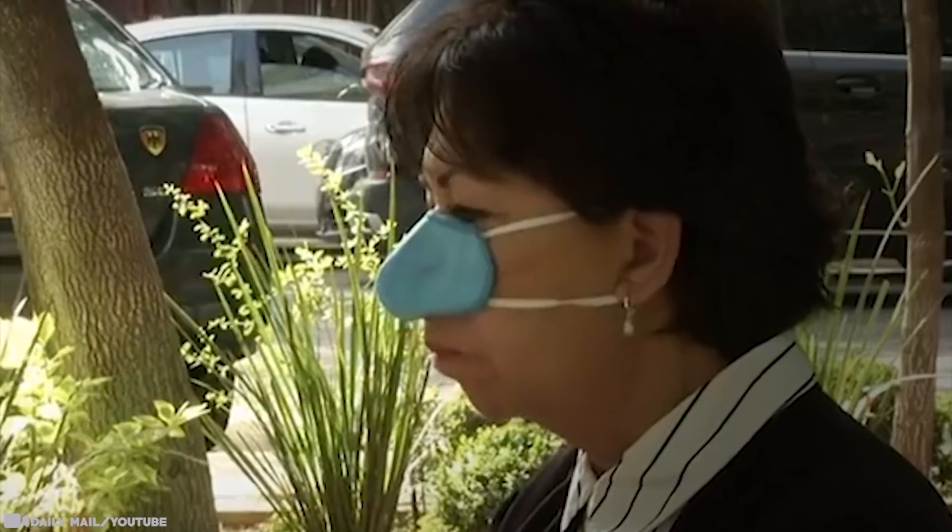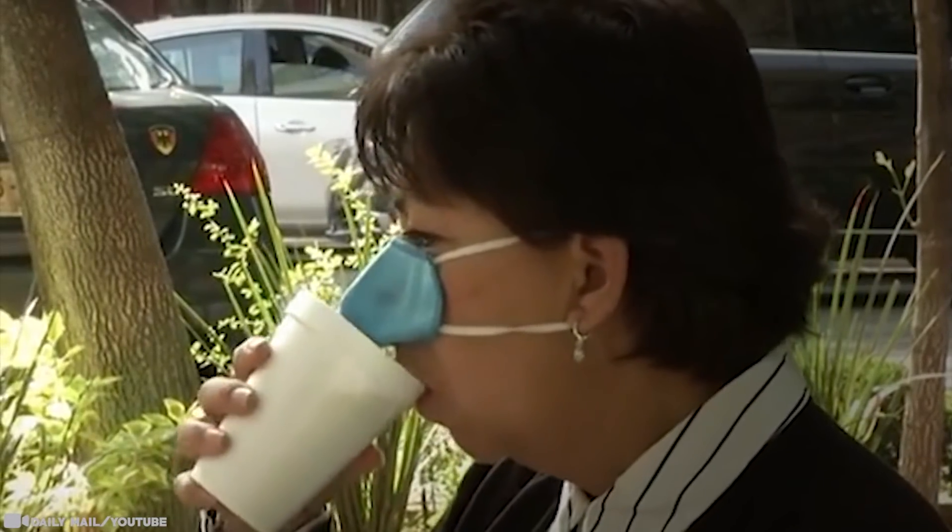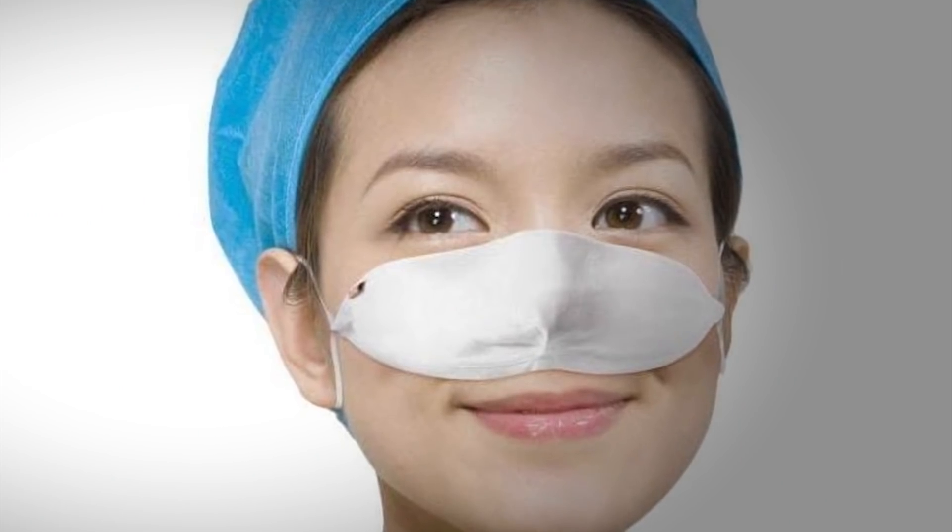It's unclear why people imagine that covering only half of the same respiratory system is an effective way to protect against sickness, but the new approach seems to be popular. In fairness, wearing one is equally as ineffective as wearing a mask under the nose, but it does give folks a new option.